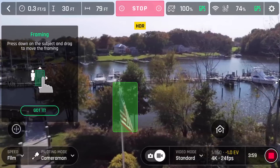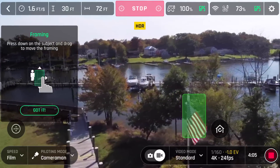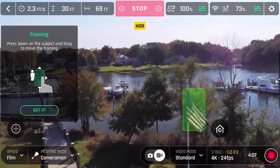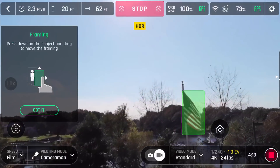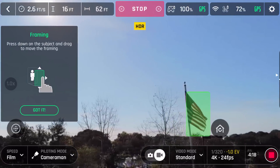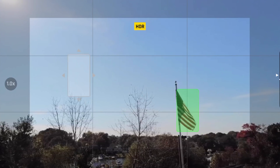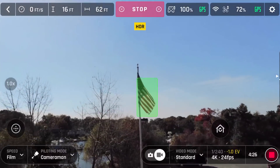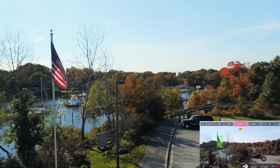Lastly, my personal favorite — and I've been hoping a drone would have this for a very long time — framing. This is huge. You will not find this on any other drone currently on the market. When using cameraman, follow me, or any of the smart dronies, you have the ability to frame your subject. This allows you to improve your composition and you are not limited to keeping your subject center frame. After you have locked on to your subject, simply tap and hold the screen, then drag your subject to the area of the frame you would like. The Anafi will then keep the subject in that area while performing the maneuver, allowing you to use the rule of thirds to better compose your shot.